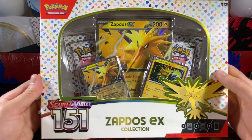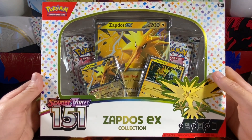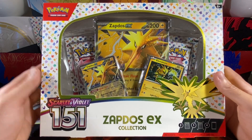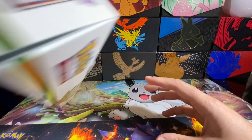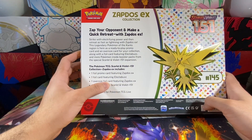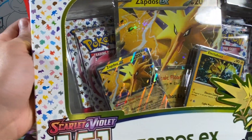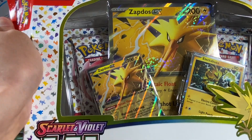Did I make the right choice? With all three of the Zapdos EX boxes, I think this comes with just four packs. There are some very cool promos and an oversized foil — I think that is a promo — and the Electabuzz is actually just a foil version of the Electabuzz from the set. Anyway, without further ado, let's go ahead and open this box up.